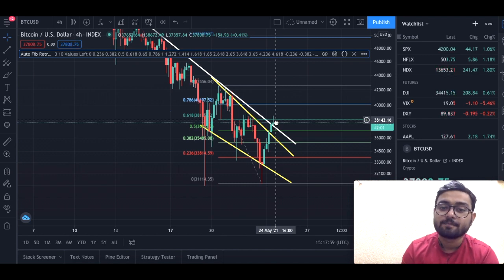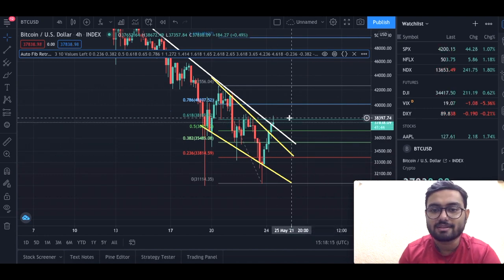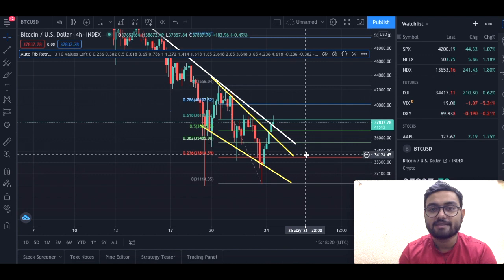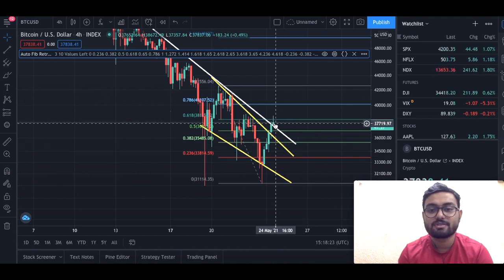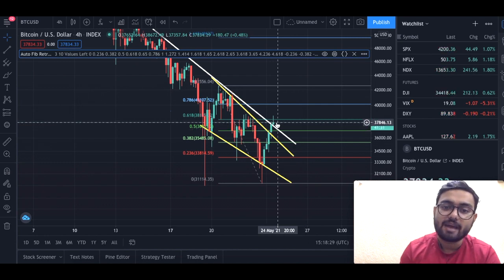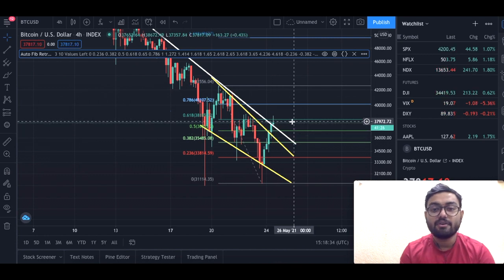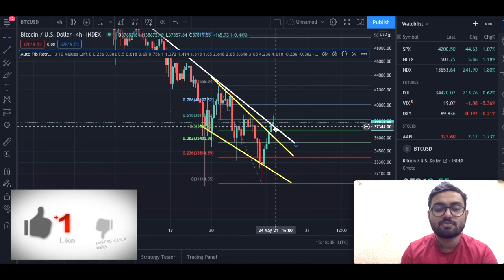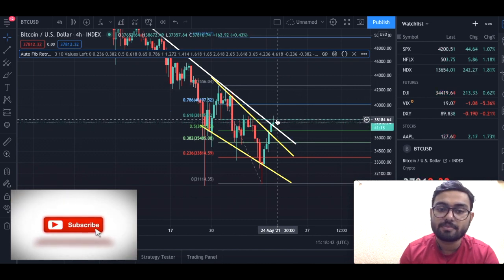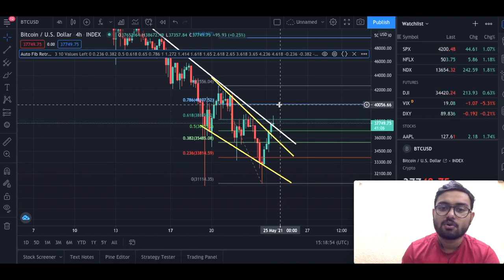The 38,000 level will be a very strong resistance going forward as well, so we got rejected. We have about 41 minutes still to go for this four-hour candle to close. I would recommend you to pause this video and go check whether we have closed this candle above the white line or corrected down. If we close above the white line, our next resistance would be 38,180, which is the 61.8 Fibonacci level on the four-hour time frame.